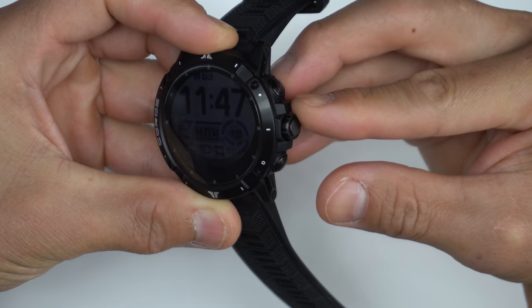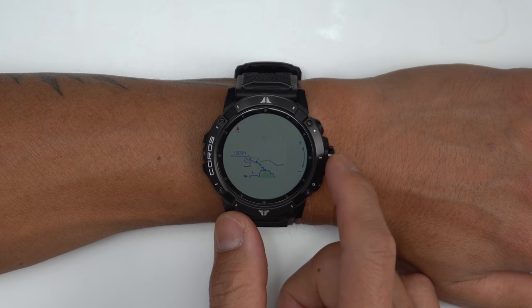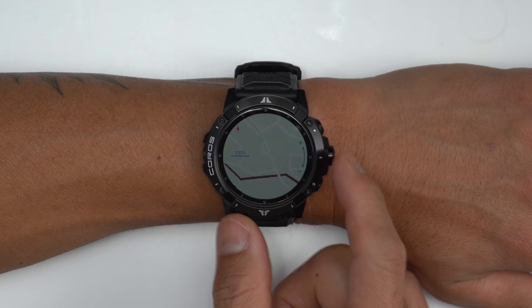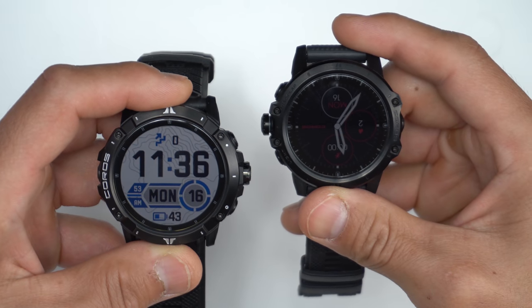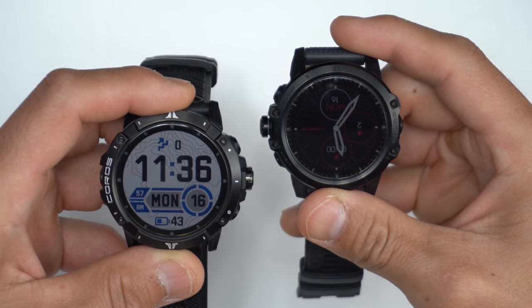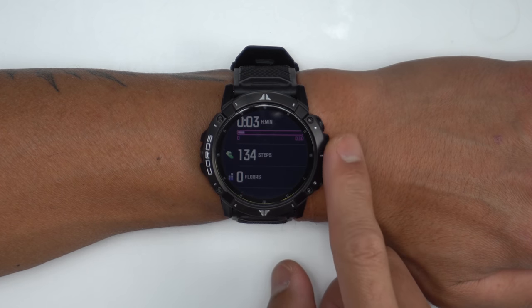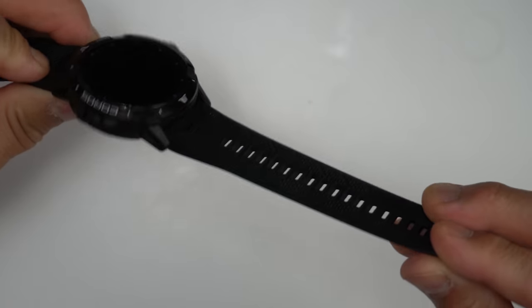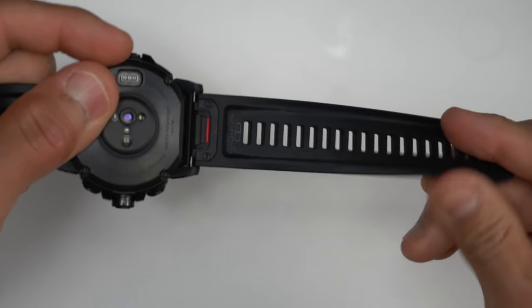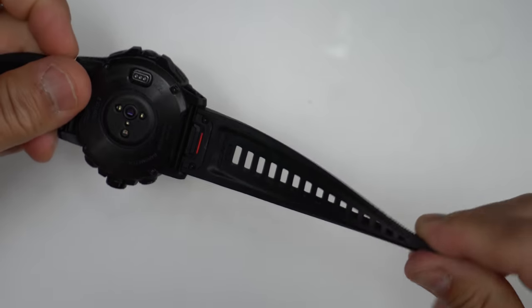The Vertex 2 also has the digital dial, which some people love — I'm more of a fan of standard buttons — but I have to say the digital dial is pretty sweet to use with the map interface where you can zoom in and out with quite a bit of ease. Coros also improved the usability of the digital dial: they made it a bit more flush with the case so it doesn't stick out as much as the original Vertex, and they also reduced the throw required to perform an action, meaning it takes less rotation to go from one screen to another. It's water resistant down to 10 ATM and uses a 26 millimeter quick-fit style band which is pretty comfortable.